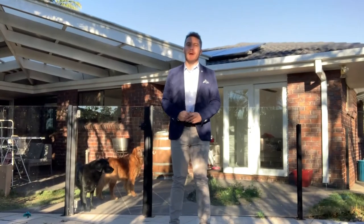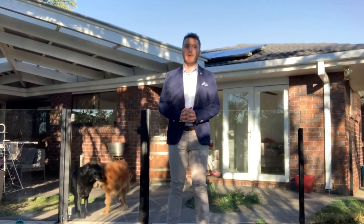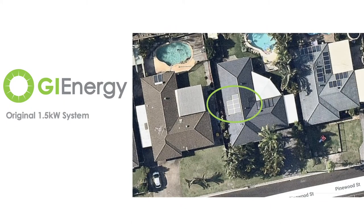Good morning, it's Matt Williams here, General Manager of GI Energy. I just wanted to give you a quick run through the system that I've got installed at my home here in Brisbane. When I moved into this place in October 2017, the previous owner had a small 1.5 kilowatt system installed through the 44 cent tariff back in 2011.